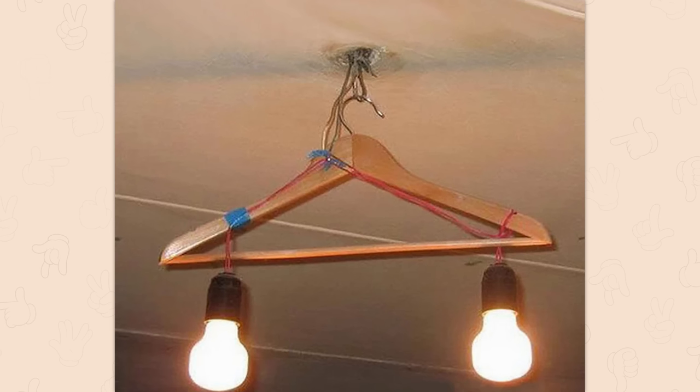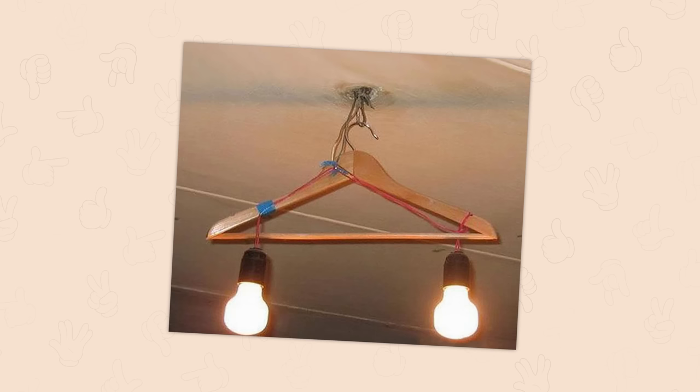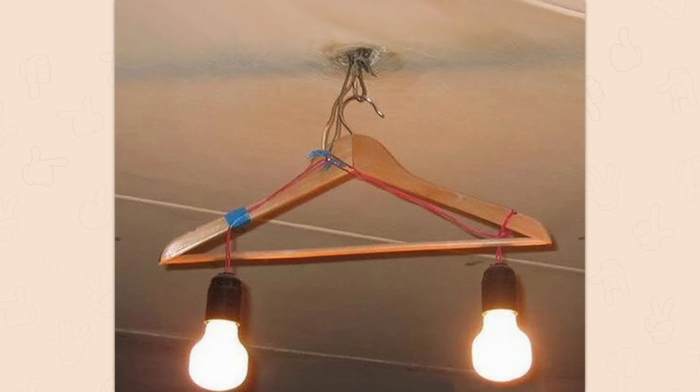I support a lot of redneck engineering projects. I do not support those involving electricity, gas, or suspending anything at all. No. I don't trust gravity. Or rather, I trust gravity to win against a redneck.